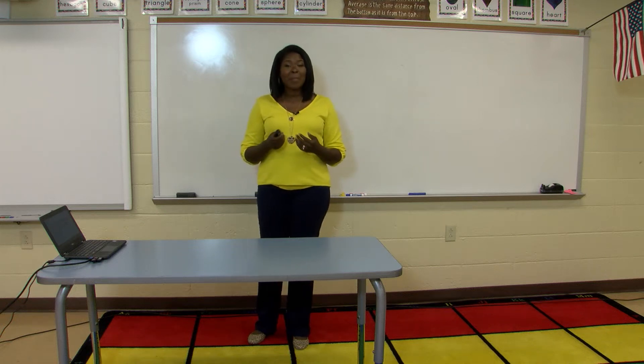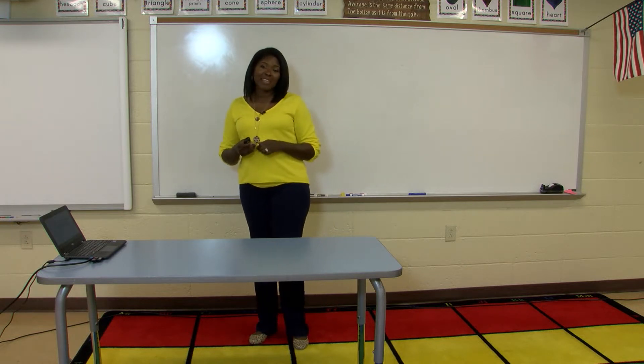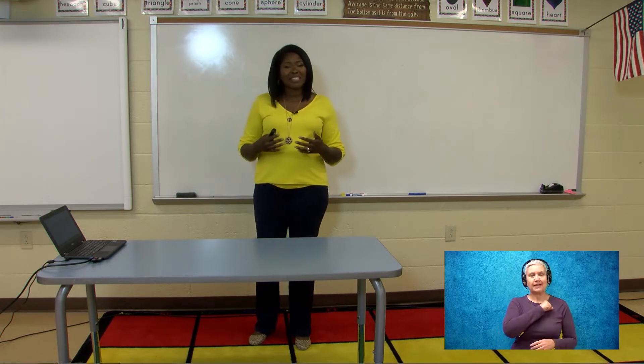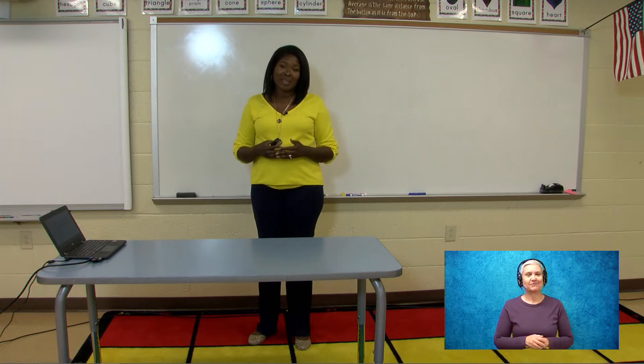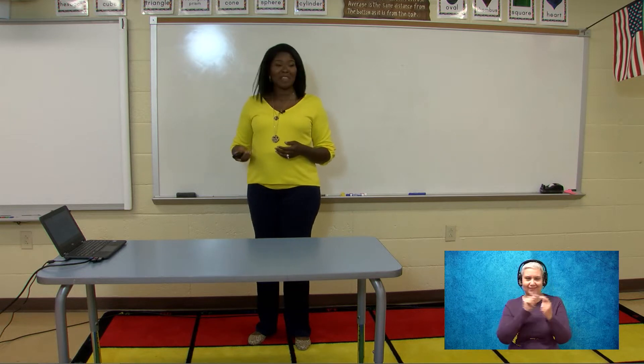Good afternoon boys and girls. My name is Mrs. Wells and I'm so happy to be here today for your phonics lesson. Before I begin, I would like to say hello to the students, teachers, faculty, staff, and administration at Chessang Fournier Ka Elementary. I miss you guys. I cannot wait till we're back together again safely. Alright, let's get into some phonics.